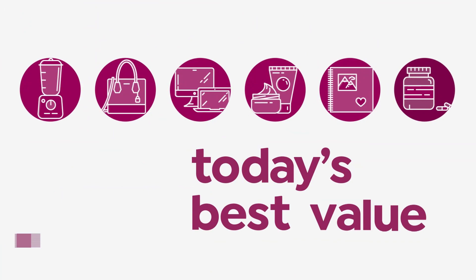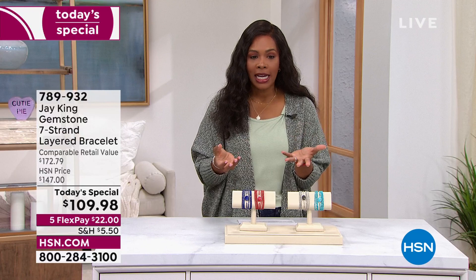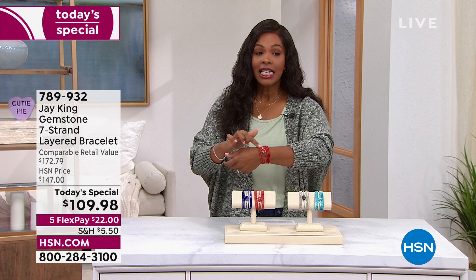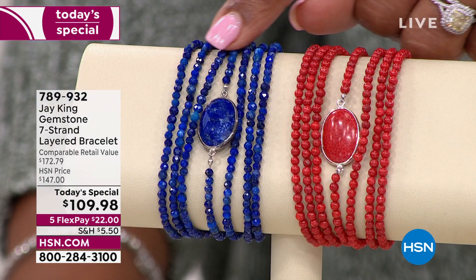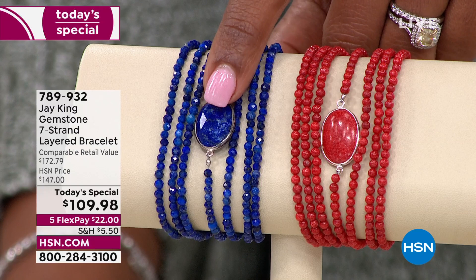Jay King, the rock hunter, goes all around the world to find the best beautiful gemstones. He brings us our today's special: the seven-strand layered bracelet. Seven beautiful strands of gemstones, beautifully cut and faceted so they give off a gorgeous glow and sparkle when the light hits it, and that big amazing stone in the center.